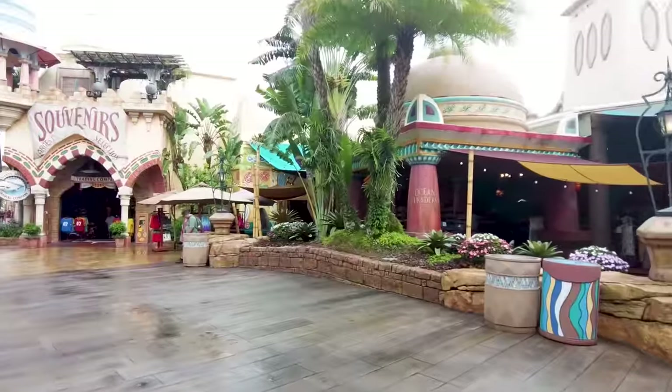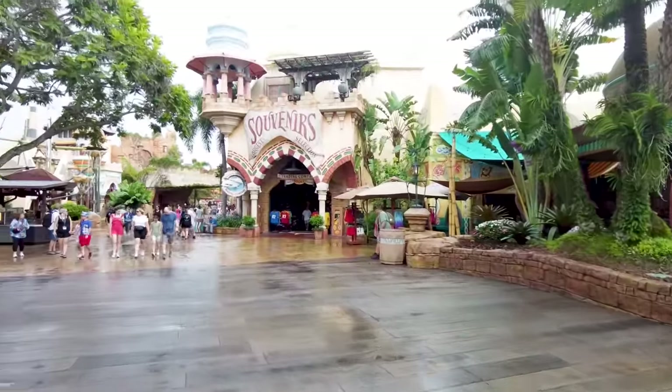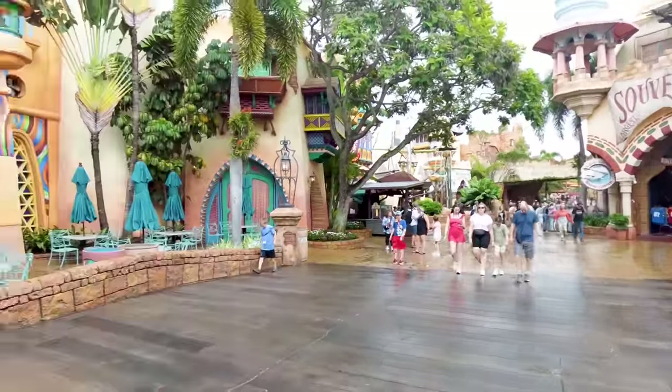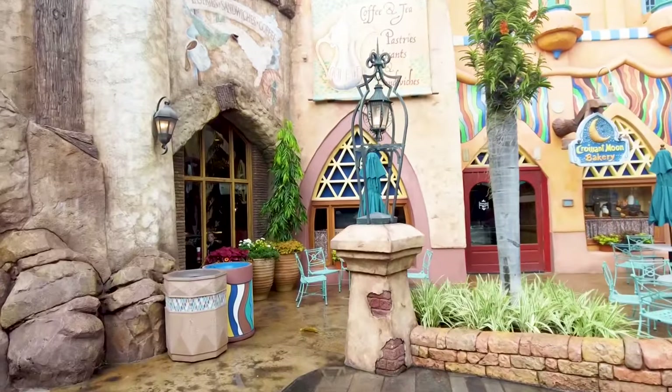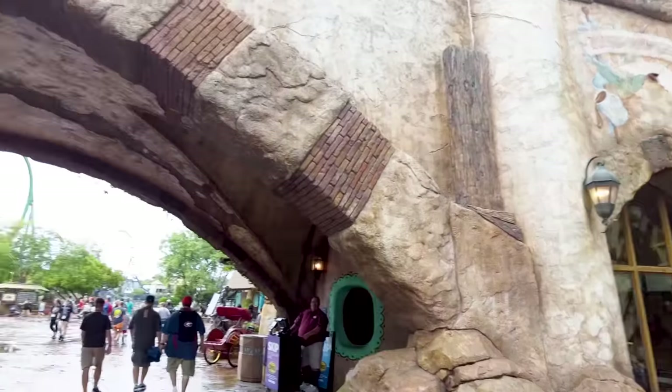You might be tempted to save your shopping for the end of the day so you don't have to carry things around, but if you're staying at a Universal Orlando hotel you can use package delivery and get merchandise sent to your hotel. This first land you walk into is Port of Entry, and though it's not a true must-do, it's one of my favorite lands for theming — look around and check out all the different ways this land is themed.